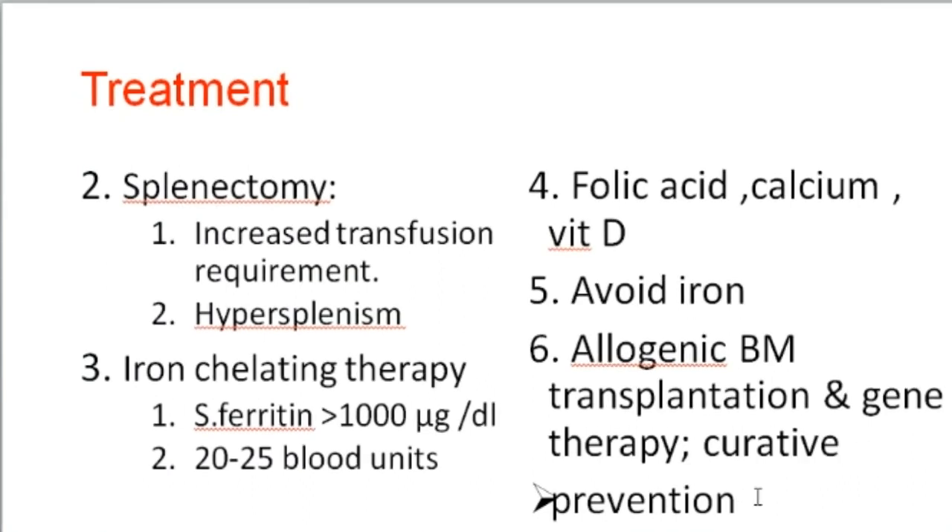Prevention involves health education, avoiding consanguineous marriage, and pre-marriage counseling to identify carriers and those with homozygous disease. If carriers or affected individuals get married, prenatal diagnosis must be performed through amniotic fluid sampling within the first trimester of conception. If the fetus is found to carry the gene defect, parents are counseled and the decision regarding termination of pregnancy is made according to applicable rules and guidelines.